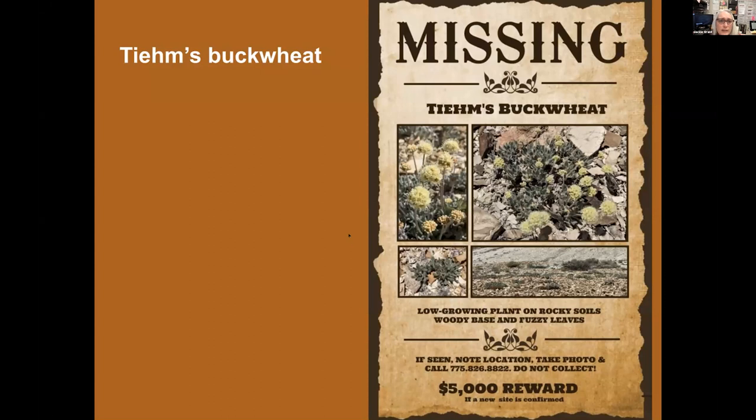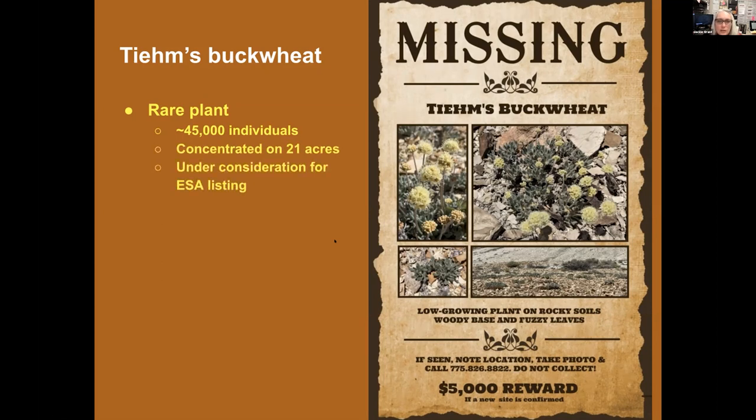A little background on Team's buckwheat. This is clearly a rare plant, and people think there are about 45,000 individuals. Fish and Wildlife Service is working on this plant, and some biologists at the University of Nevada, Reno are also working on the plant's biology. It's concentrated on a 21-acre area so far and is under consideration for listing under the Endangered Species Act. It lives on boron-lithium rich soils, which is why the mining company is so interested in it. Those soils have an after-tax value of over $1.2 billion because of lithium's connection to the renewable energy industry and electric vehicles.